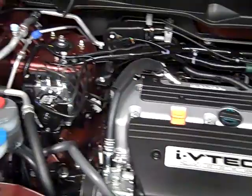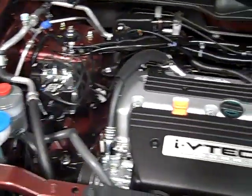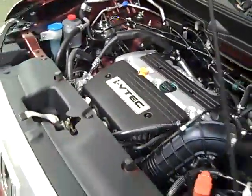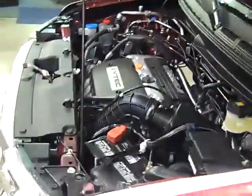The Element comes equipped with a standard 2.4 liter 4-cylinder engine. This engine boasts 166 horsepower, offering the Element excellent acceleration when merging on the freeway, and 24 miles per gallon.